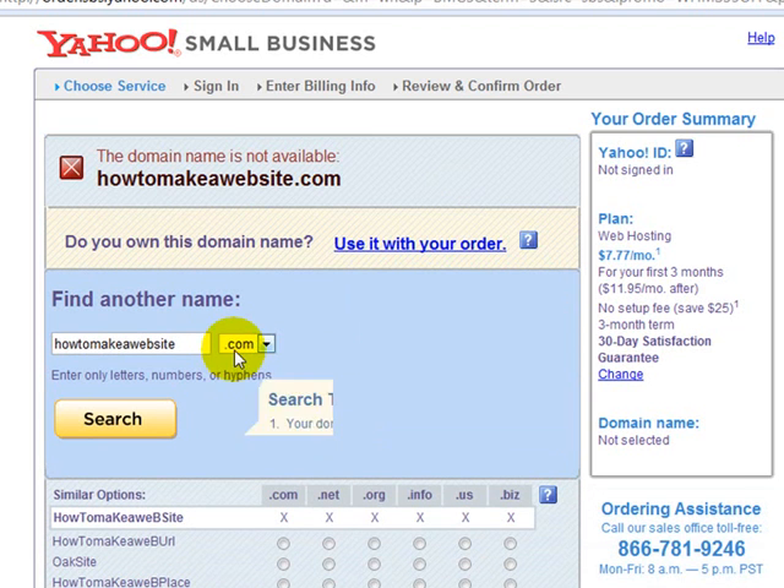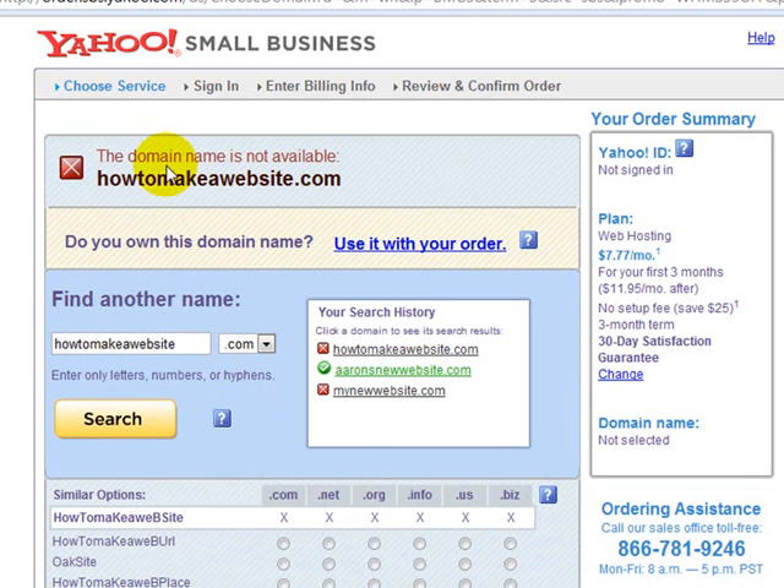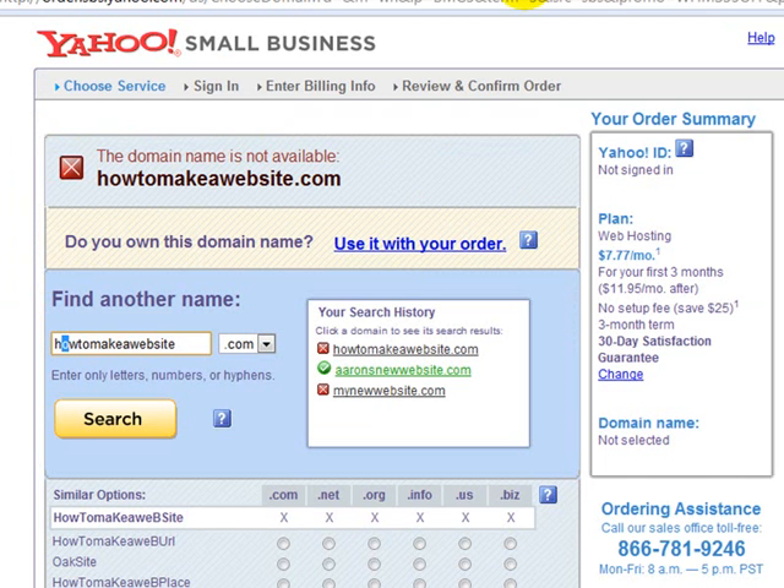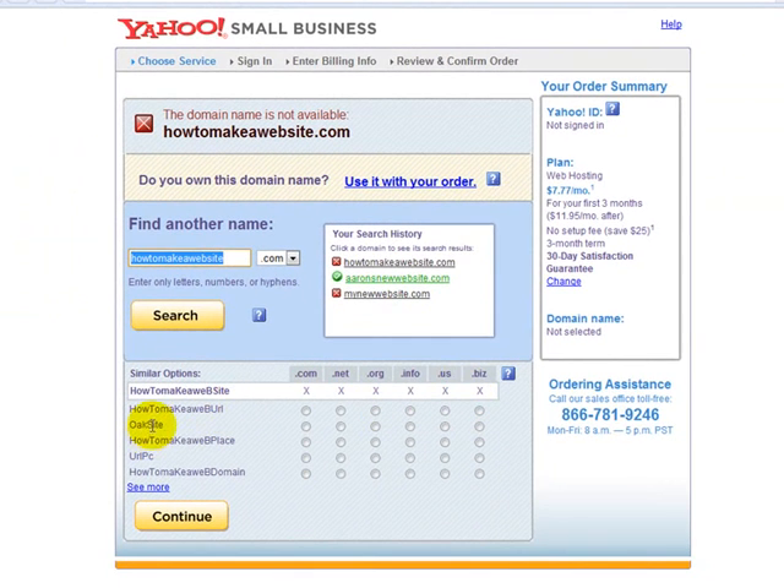For example, my domain name is howtomakeawebsite.tv. If you go to howtomakeawebsite.com and search, you can see that domain name is already taken. You can see some of the keywords like 'website,' 'make,' and so on. Down here you can also see some available variations, but those suggestions aren't great, so let's look for something else.